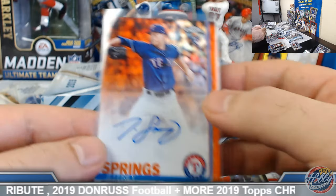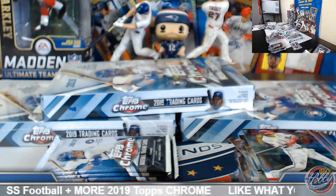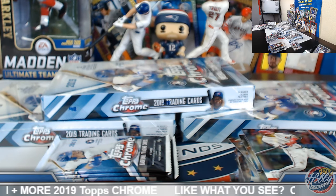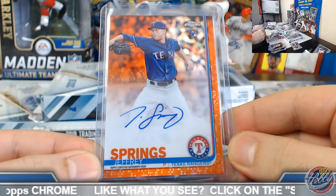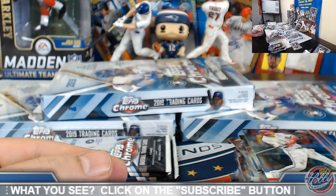Congrats — Twins with the Gonsalves gold, and Rangers with the Jeffrey Springs orange. Bet we still got some color hiding in here as well — probably see a blue auto somewhere. Congrats on that one.